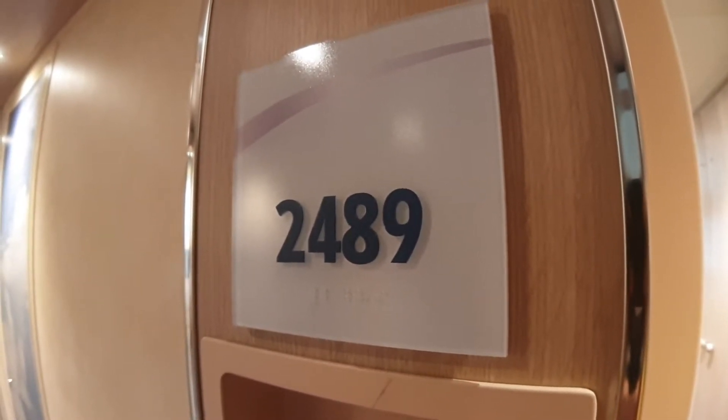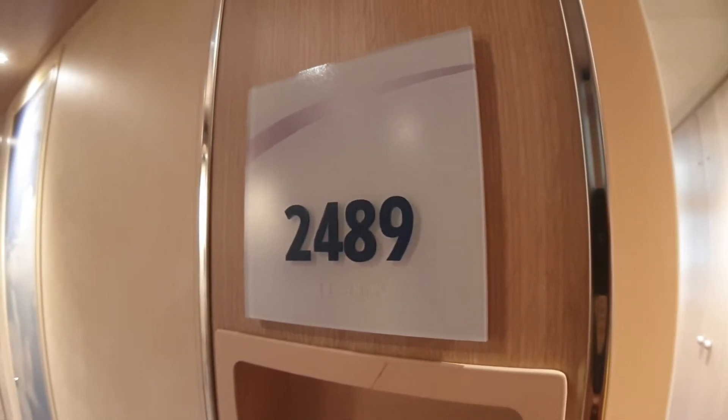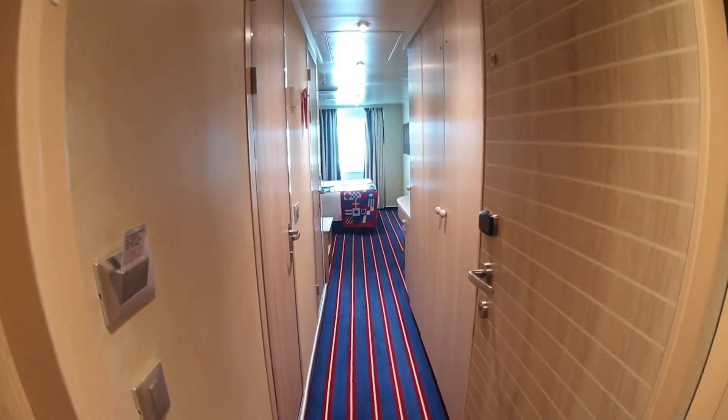Hello everybody and welcome to I Like Cruise Ships, the YouTube channel, and welcome to the Carnival Horizon. We're going to have a look at one of the Family Harbor cabins. This is cabin 2489. So let's have a look at the cabin, shall we?